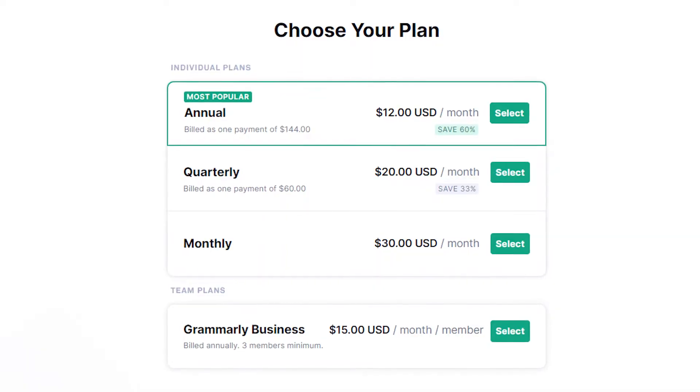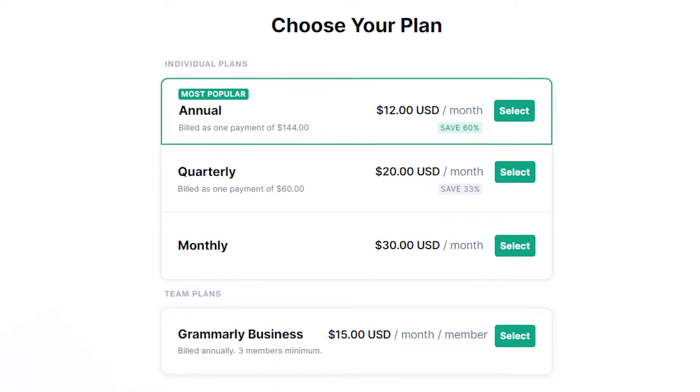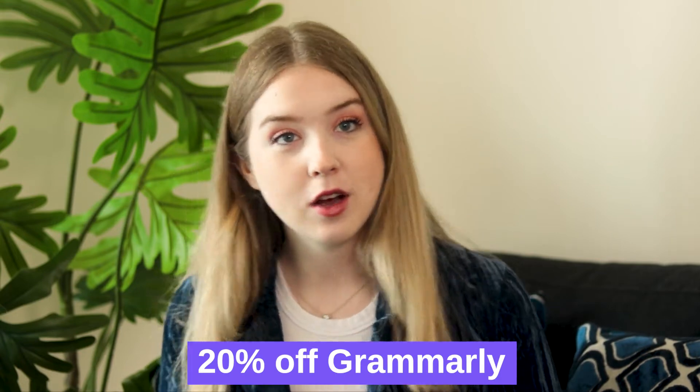The good news is that its free version is actually better than some of the paid apps out there. And if you're happy with Grammarly, you can also try their premium plan to use more advanced features like detecting plagiarism, word suggestions, and so on. At the time of this video, it'll cost you around $12 a month if you purchase an annual plan, or around $30 a month if you choose to pay month to month. If you use the link in our description, you can get 20% off Grammarly today.